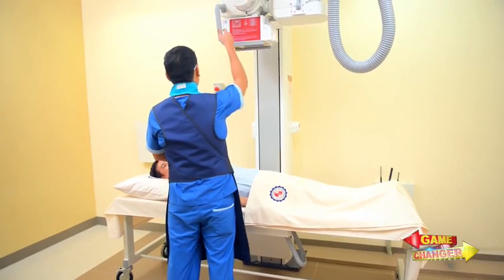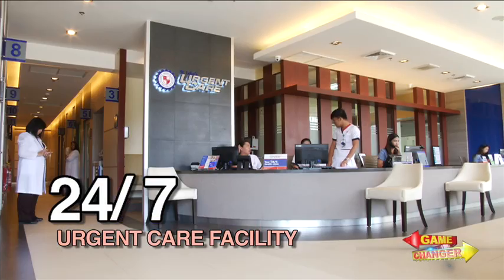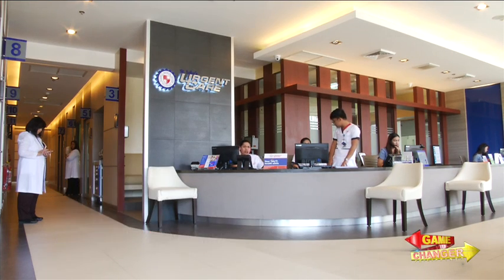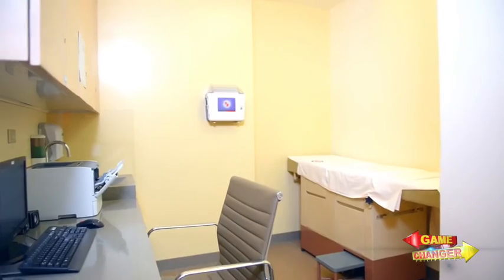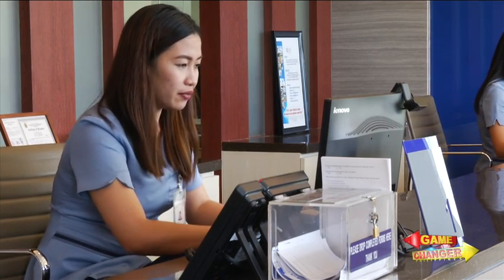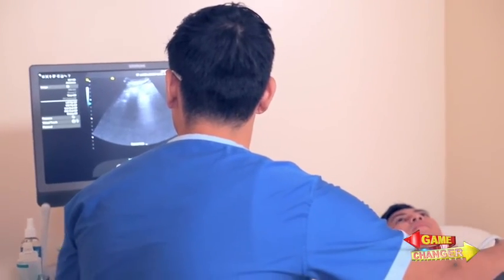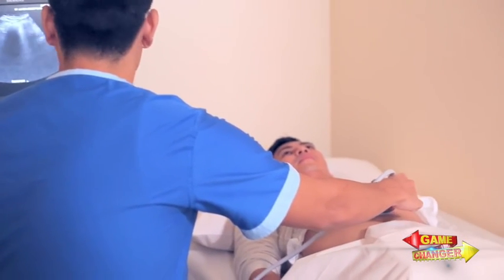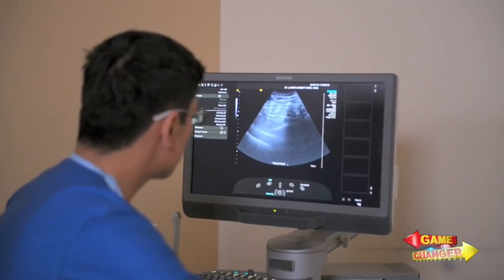Starting out as an experiment, St. Luke's put up a 24/7 urgent care facility just adjacent to the hospital's emergency room. Eventually, it opened a satellite urgent care facility in a corporate building where round-the-clock call centers are located. Equipped with modern facilities, urgent care is designed to handle non-life-threatening cases 24/7.